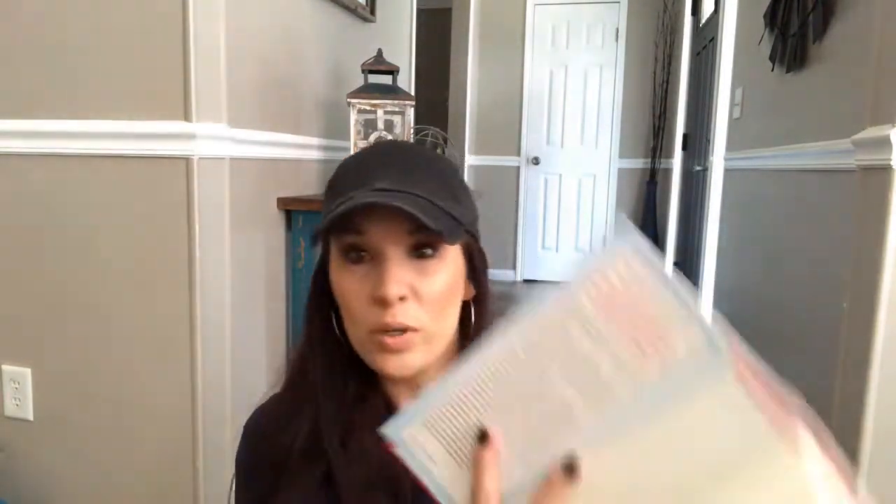I also found 'The Vegas Diaries' by Holly Madison — there was only one of these. It's talking about her stint in Vegas. I do like her; she was with Hugh Hefner and used to be on that Playboy show. I always really liked her, so I thought this could be really interesting — I'm sure she has a lot of interesting stories to tell. This one says $25.99, so again, another great find for a dollar.